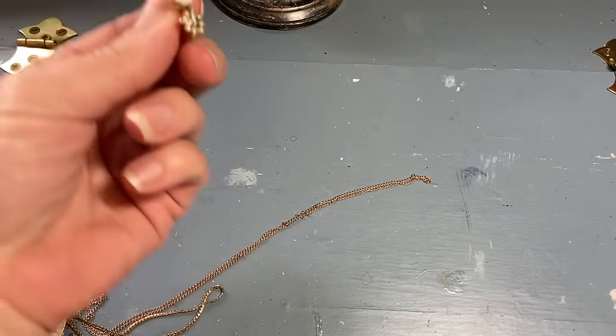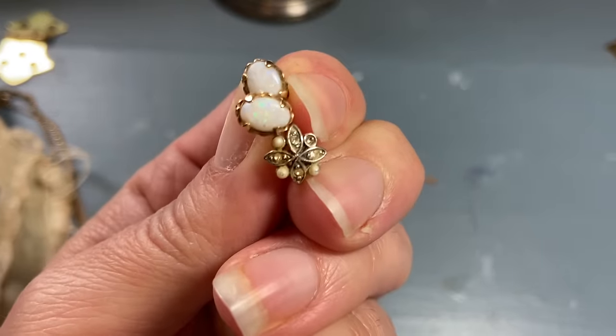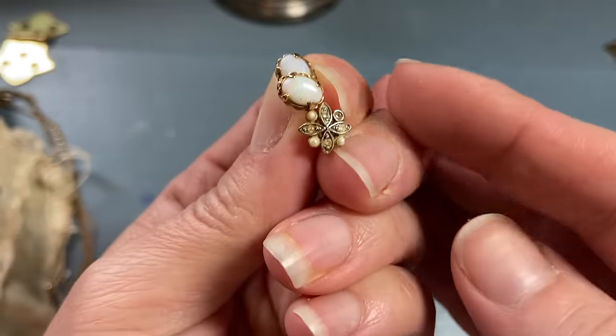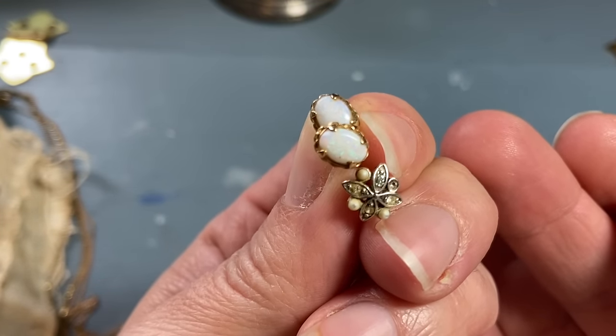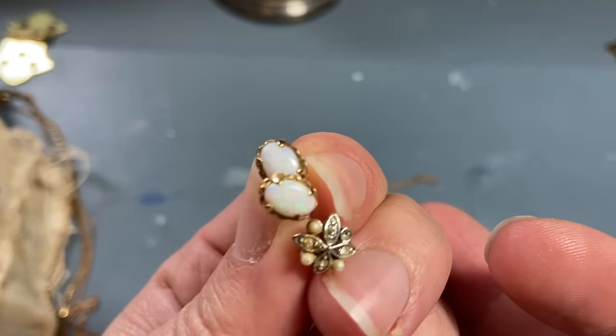I got a pair of earrings — well, I got one and a half pairs. This one's for crafting because it didn't have its match. And then I got this opal pair. They look real to me.